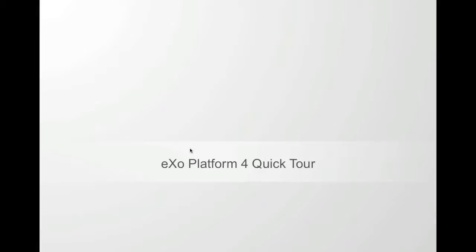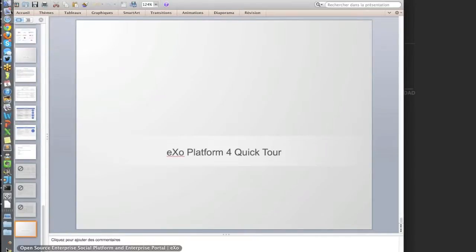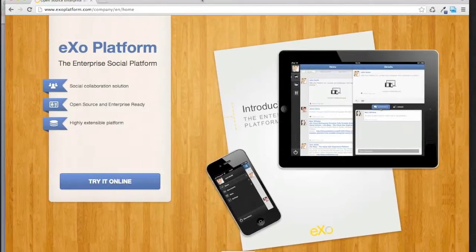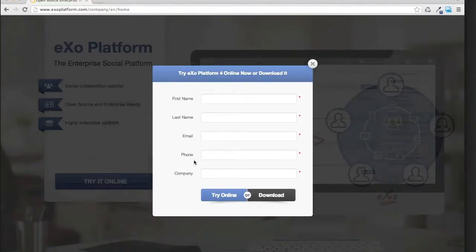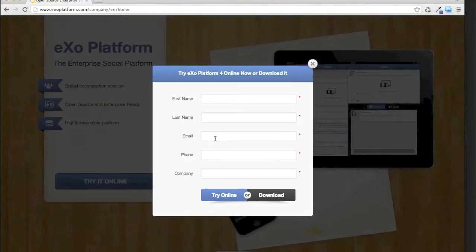That ends the quick overview. I will switch now to a demo. If you want to test EXO Platform after this webinar, you can go to exoplatform.com. It's very simple — you will find a 'Try it online' link. You can enter your name and try it online. Or, if you want, you can download it — that's what I have on my laptop right now for the demo. It's just a zip file: you unzip it, start it, and it's well explained in the package.